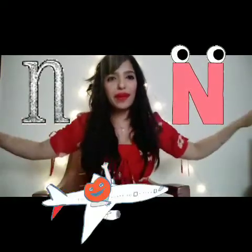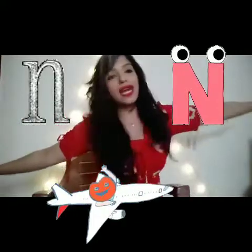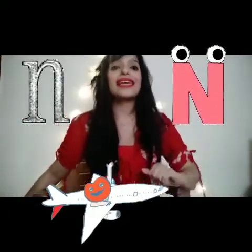Letter N. We have to become a very noisy airplane. N. Remember, not 'na' — it's N, N.